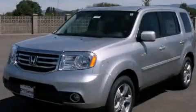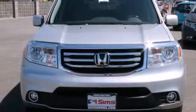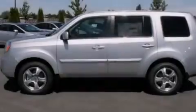This is a brand new 2013 Honda Pilot — Safety, Space, and Comfort. It has a 3.5-liter, six-cylinder engine and a five-speed automatic transmission.